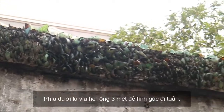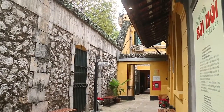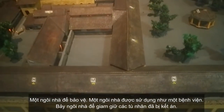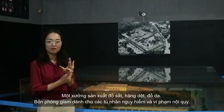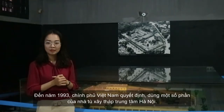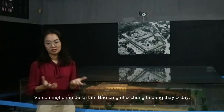Under the inner wall is a three-meter-wide pavement used by guards for patrol. The total area of this prison is over 7,000 square meters, containing one house for guards, one hospital, seven houses for accused prisoners, one workshop for making iron, and four cells for dangerous prisoners. In 1993, the Vietnamese government decided to turn part of this prison into a tower, and the remaining part was made into the museum we see today.